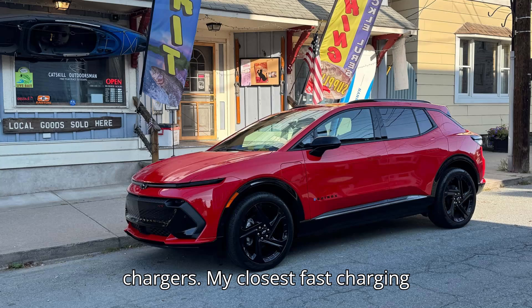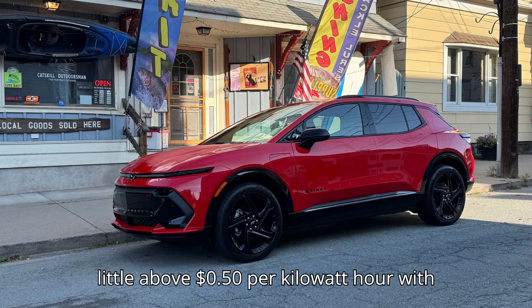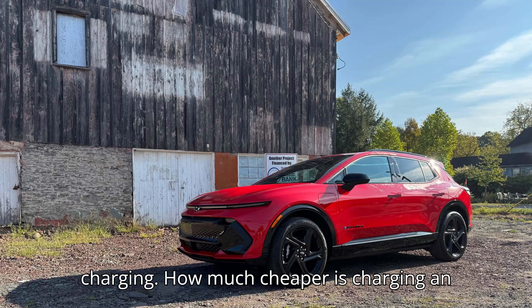My closest fast charging option, an EVgo charger, averages a little above 50 cents per kilowatt hour with taxes and fees during peak daytime charging.